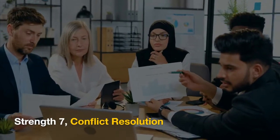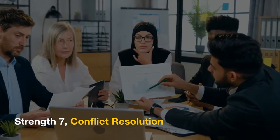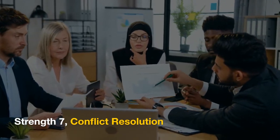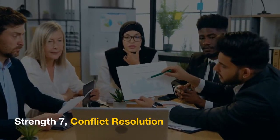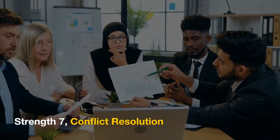Strength 7: Conflict Resolution. Understanding the hierarchy can help in resolving workplace conflicts. By identifying the underlying unmet needs of employees, managers can address issues more effectively.